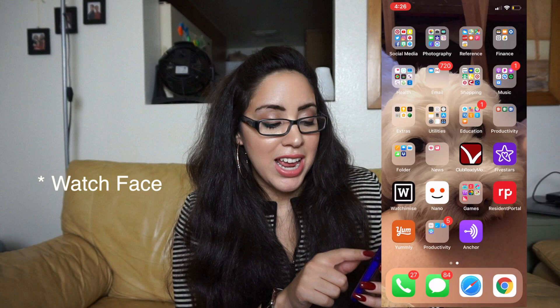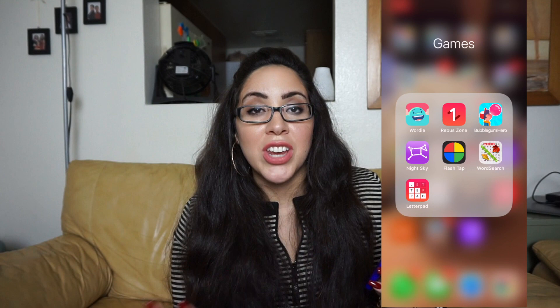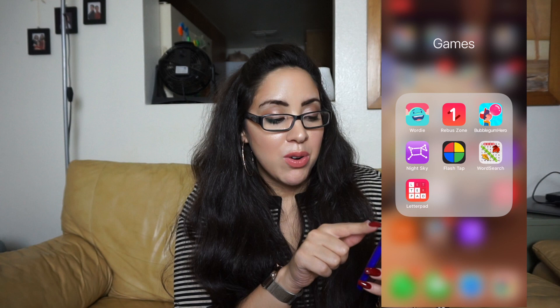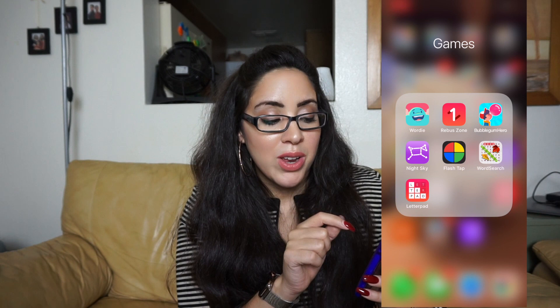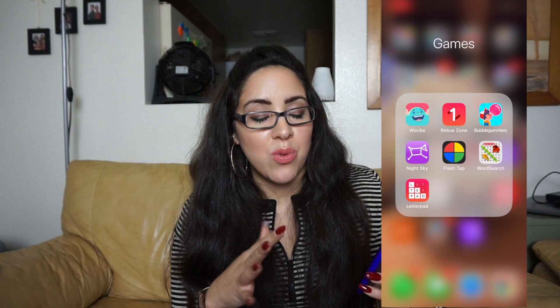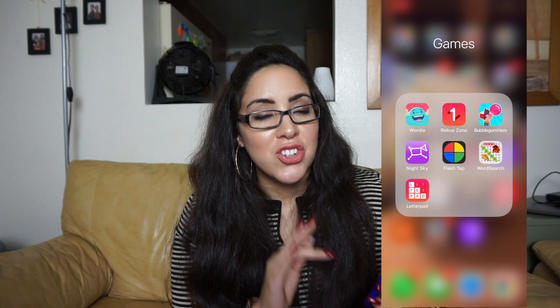I have a games folder with Wordy, Rebus Zone, Bubblegum Hero, Night Sky, Flash Tap, Word Search, and Letter Pad. I've featured Wordy and Bubblegum Hero in other videos. I tend to use the word search type games but I don't really play games very much — if I'm going to play something it's usually on my watch.